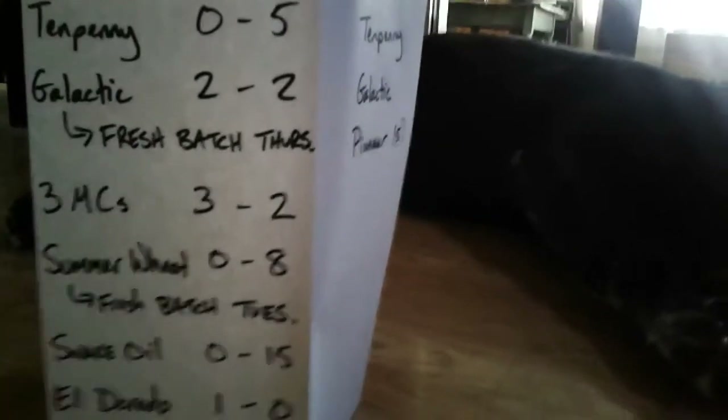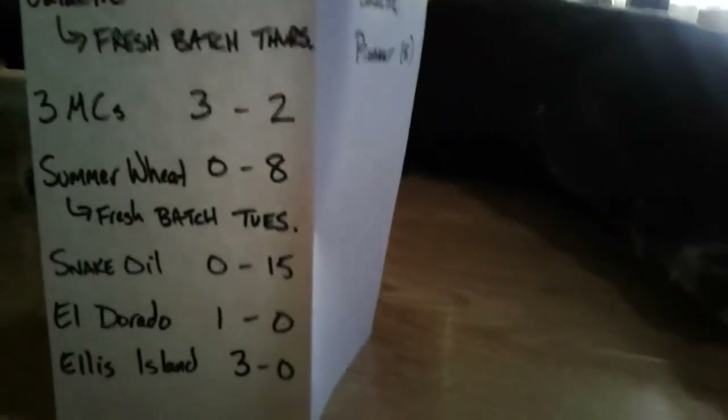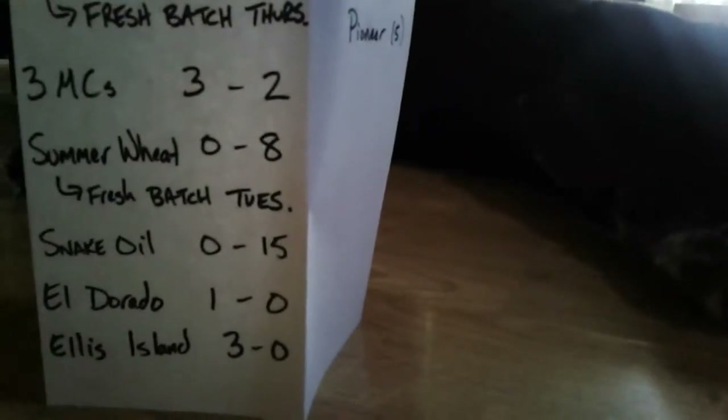Summer Wheat: 0 sixtles and 8 halves, but we're kegging a fresh batch tomorrow. Snake Oil: 15 halves — all the sixtles sold last week.